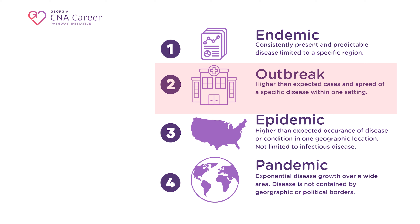Outbreaks are limited to a specific setting, like a long-term care facility. For example, we expect a certain number of strep infections in an LTCF each year — let's say that number is 10. When a facility exceeds the expected number of cases of a given disease, an outbreak occurs. Epidemics occur when outbreaks grow to a larger geographic area or group of people, with higher than expected occurrence of disease in a specific population. Epidemics are not limited to infectious disease — any condition can be considered an epidemic if it exceeds the expected number of cases during a given time period for a specific location.